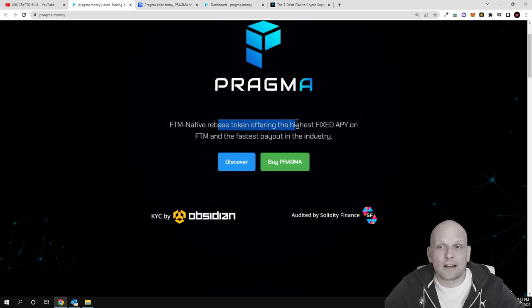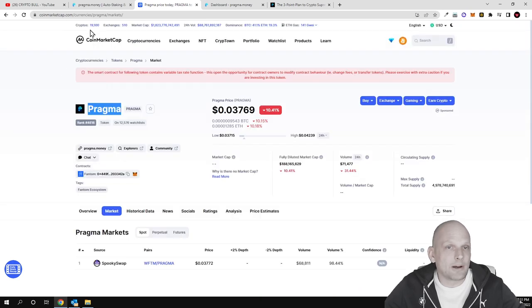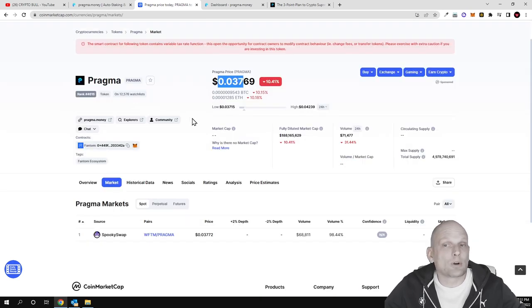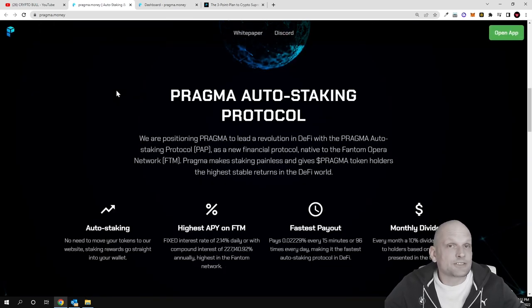Pragma is a Fantom native rebase token offering a high yield fixed APY on FTM and the fastest payout in the industry. As also shown on CoinMarketCap, the current price of one token is only three cents. Now let's look at the different features Pragma offers and how they actually generate profits to pay out these high yields.